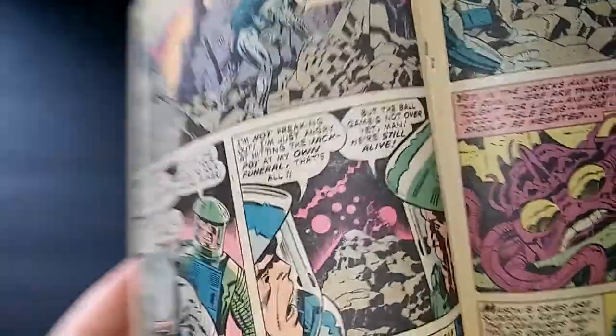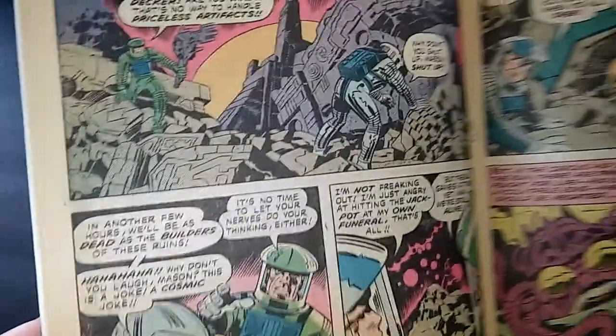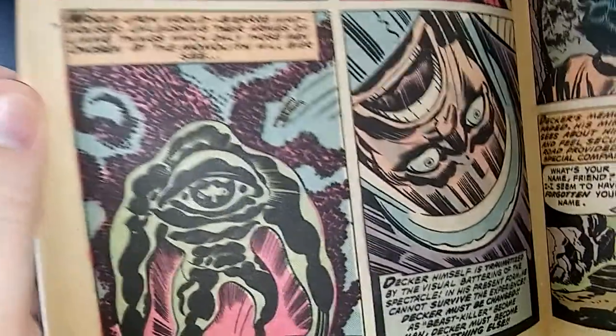I've got to skip a few pages here — look at that, that's pretty cool. I'm interested to see how close it is to the movie, or I guess how close it is to the source material.